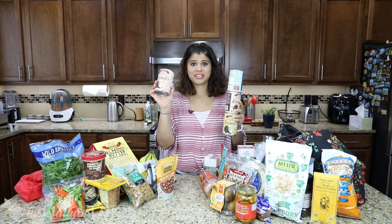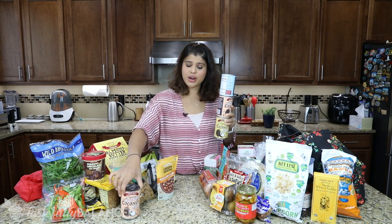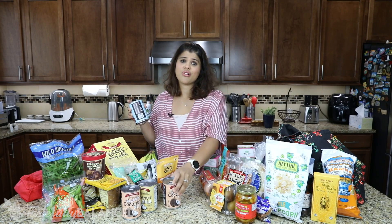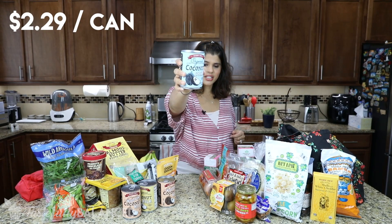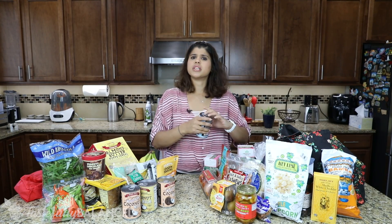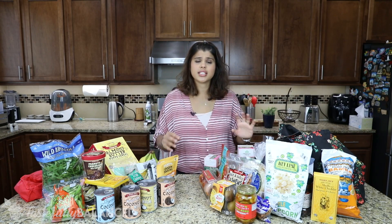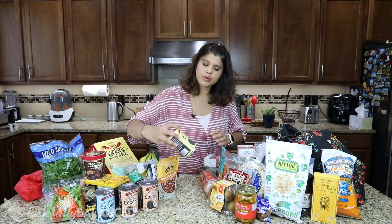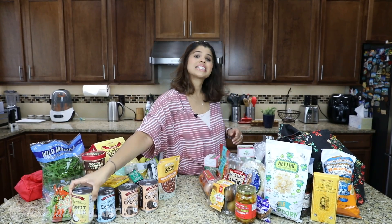I love my coconut milk, especially the reduced fat one, because I can't find it at this price at many other places. I got two cans of reduced fat coconut milk, one coconut cream, and one regular coconut milk — a nice little variety. I also like to have coconut cream on hand — it's just the full coconut cream and it adds a nice creaminess to your curries. I add it to desi curries, to Asian curries, anything — it's really, really good.